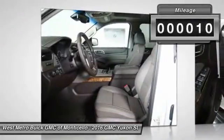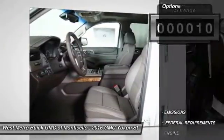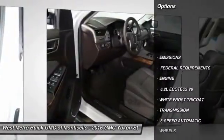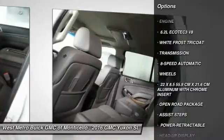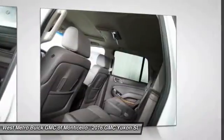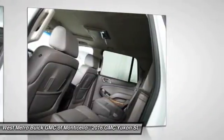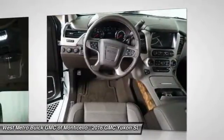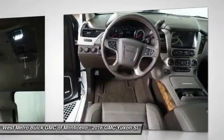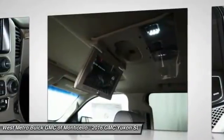This vehicle has less than 100 miles. Here are some of this vehicle's great options: traction control, all-wheel drive, running boards, anti-lock braking system, navigation system, power passenger seat, Bluetooth wireless data link for hands-free phone, front air conditioning, home link garage door opener, and power steering.